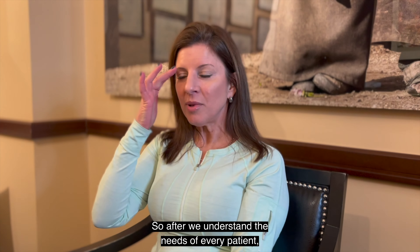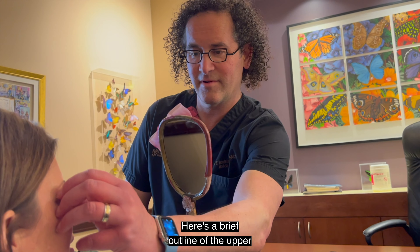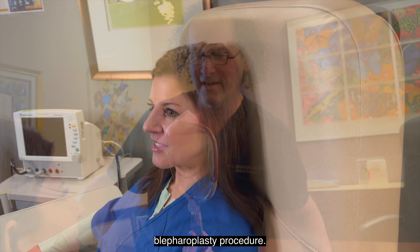After we understand the needs of every patient, with appropriate consultation and education, we're ready to go. Here's a brief outline of the upper blepharoplasty procedure.